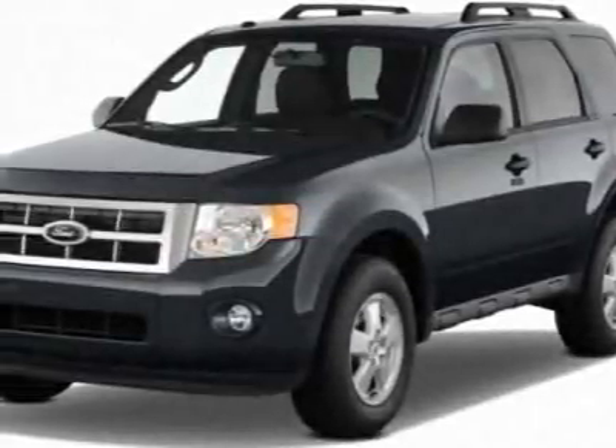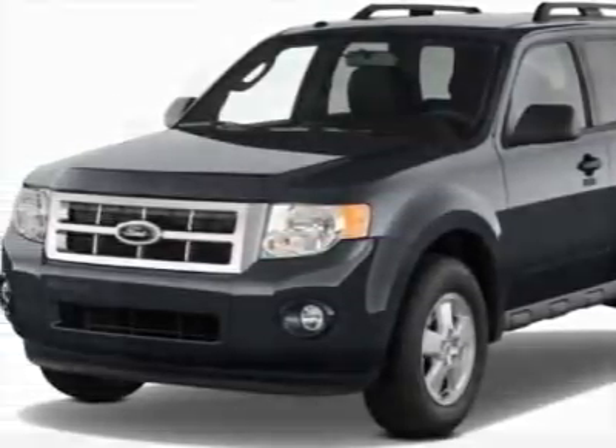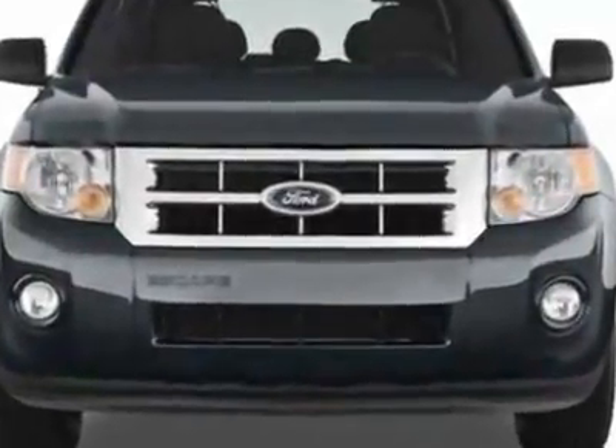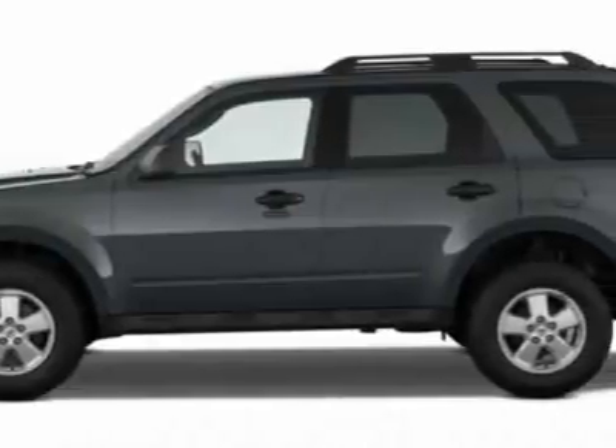Check out this new 2012 Ford Escape. For your protection, this vehicle has a full factory warranty. This vehicle gets an estimated 20 miles per gallon in the city and an estimated 27 on the highway.